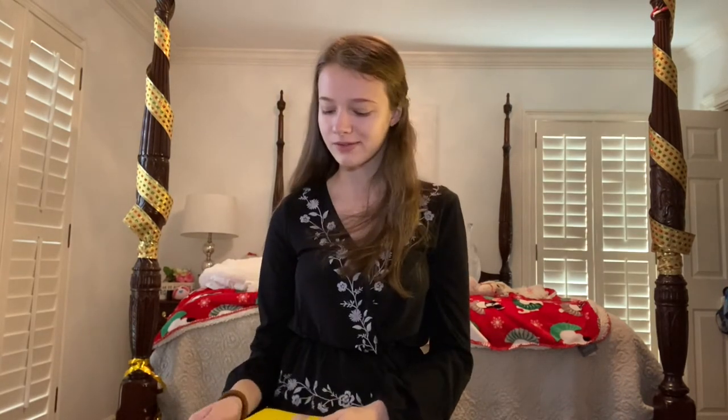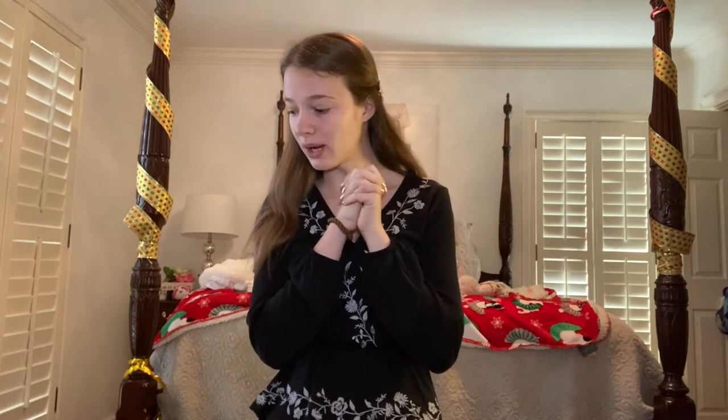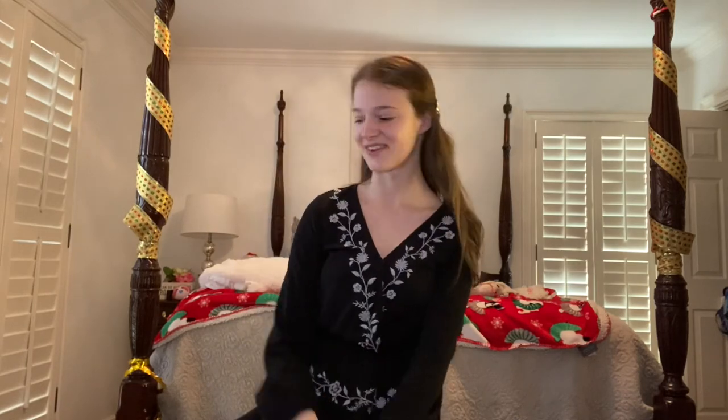My grandmother also got me this little notebook that has an S on it. I love notebooks and I love the colors — it has an S for my name. Now we're on to clothes. I love clothes so much; I think most of my Christmas list this year was clothes.